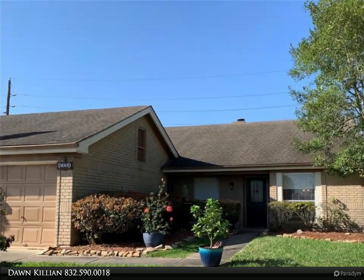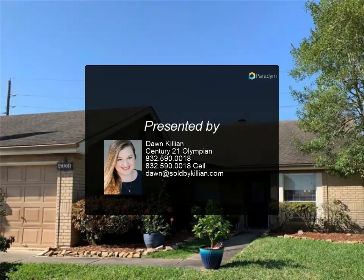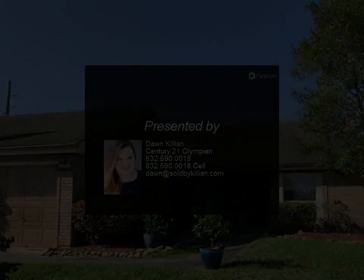This home features a large backyard, wood-burning fireplace, and an attached primary bath.